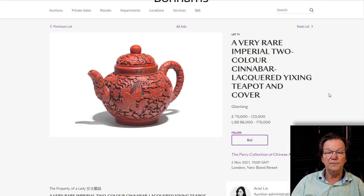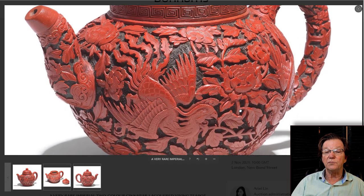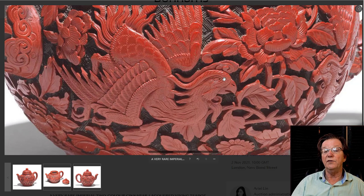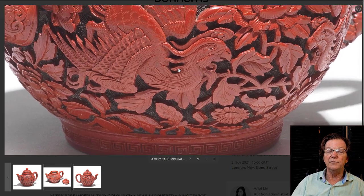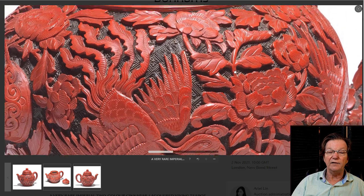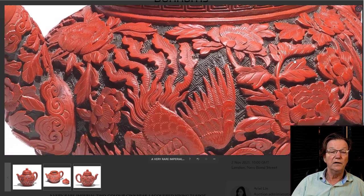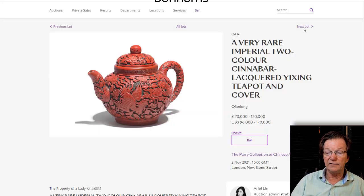Back to some big lots: a really fine Imperial Qianlong red two-color lacquer teapot, estimated at $96,000 to $170,000 or £70,000 to £120,000. The photography is enlarged so you can really study all the details of the carving and the lacquer, and you begin to understand how fine the workmanship was at the imperial lacquer factory — truly fit for an emperor. Classical form, spectacularly well carved.